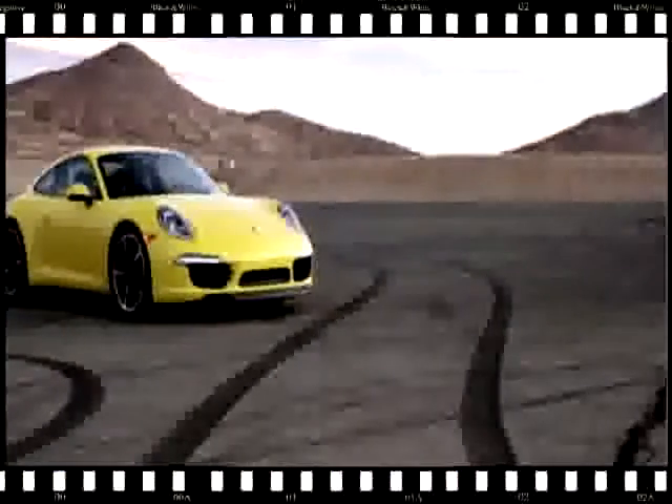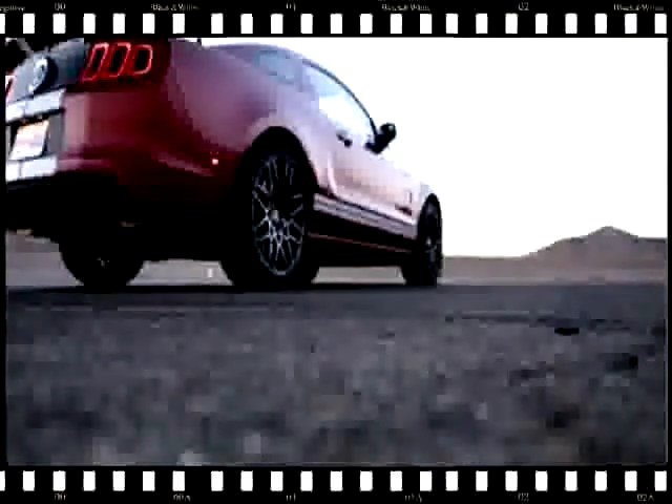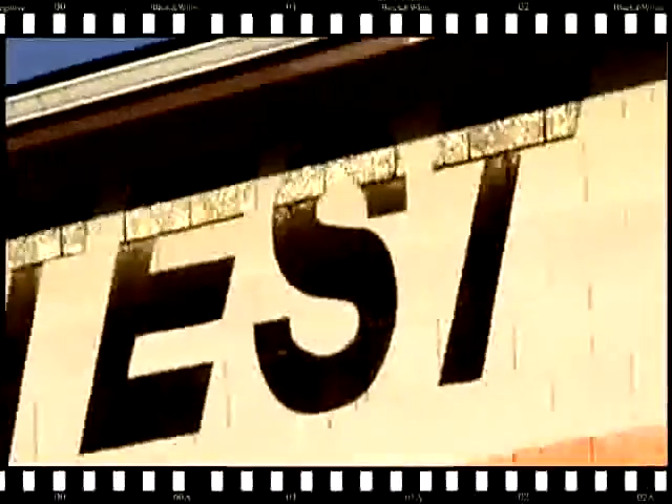Today we're at Willow Springs. We've got a C7 Corvette and six of its biggest competitors: the Viper, the Porsche 911 Carrera S, the Porsche Cayman S, the Shelby Mustang GT500, the Nissan GTR Track Edition, and the BMW M3 Lime Rock Edition. I've got the privilege of driving each car around the track for lap times, and we're just going to see how they stack up.